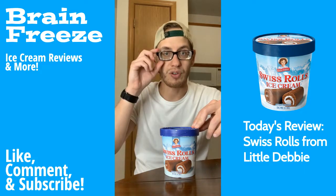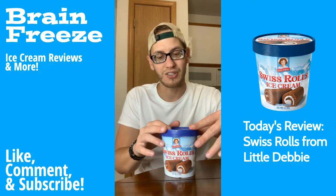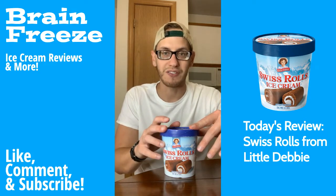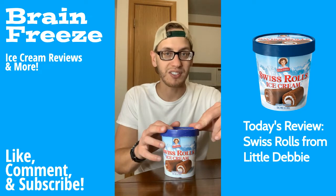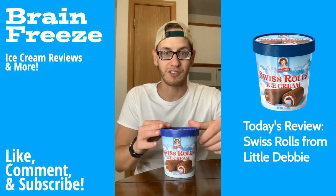It has that nice little vanilla cream fluff swirl throughout the whole ice cream, and this one was really good. It had plenty of the cake bites, which is exactly what you want to see in an ice cream — you just don't want it to be plain ice cream if it's supposed to be based off of a physical product.